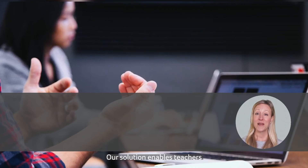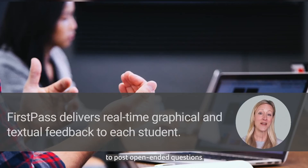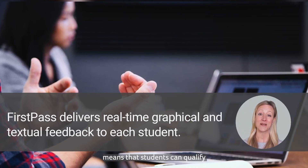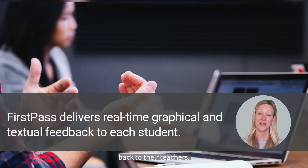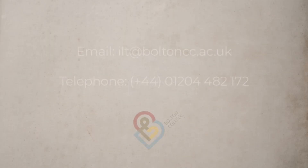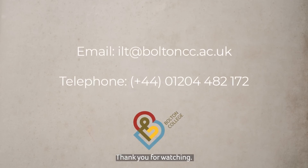Our solution enables teachers to pose open-ended questions which can be automatically analyzed by a computer, and the ability to offer real-time feedback means that students can qualify and clarify their responses before they submit their answers back to their teachers. Thank you for watching, and please reach out to us if you have any questions about the FirstPass platform.